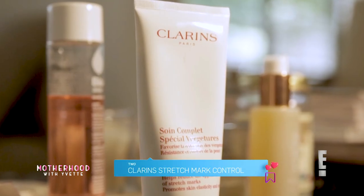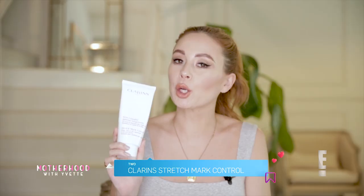The Clarins Stretch Mark Control. I like having a cream option as well, because sometimes you just don't feel like oiling your way through life. This is something I would wear in the morning before putting on an outfit. It's super creamy and absorbs straight into the skin. 3 out of 5 stretchy points.